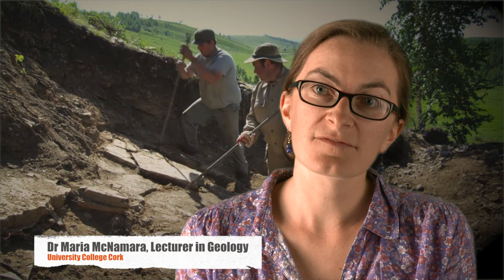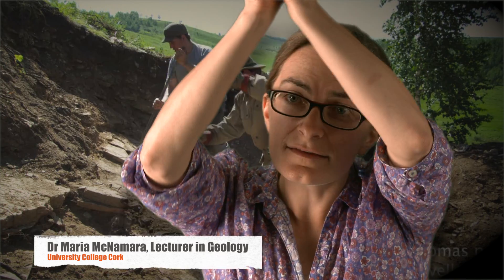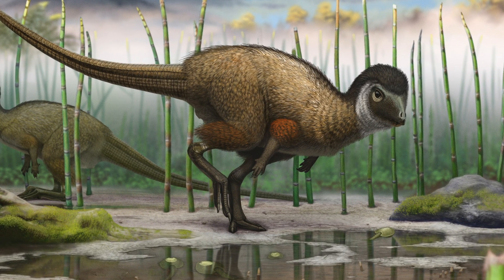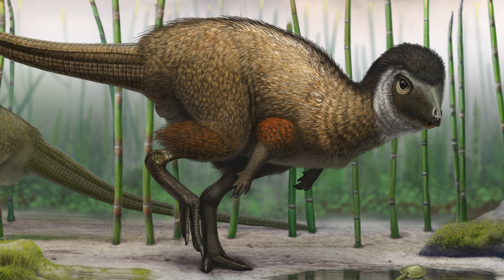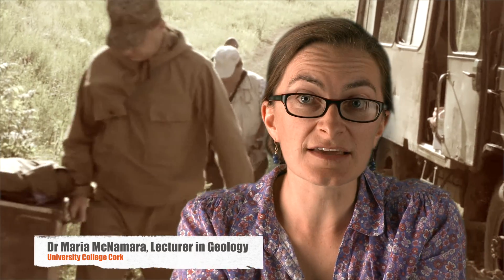Up until now, all dinosaurs that have been found with feathers have been very advanced dinosaurs called theropods. These are right at the top of the dinosaur tree and they include the direct ancestors of today's birds. But what we've found is a very primitive dinosaur that also has feathers, and unlike all others which are flesh-eating dinosaurs, this is a plant-eating dinosaur. The feathers on this dinosaur include very complex branched feathers, just like we see in some modern birds — modern silky chickens, for instance.